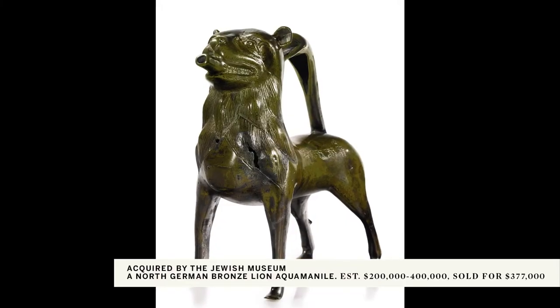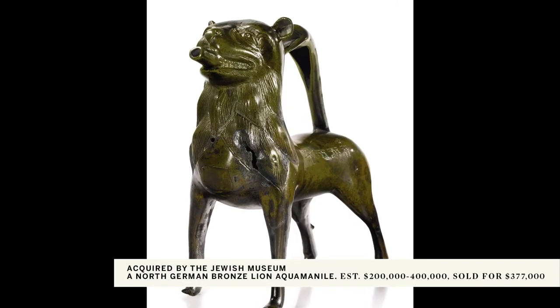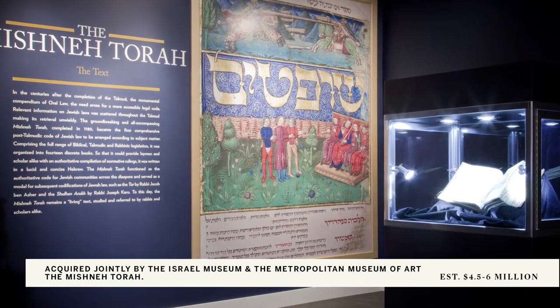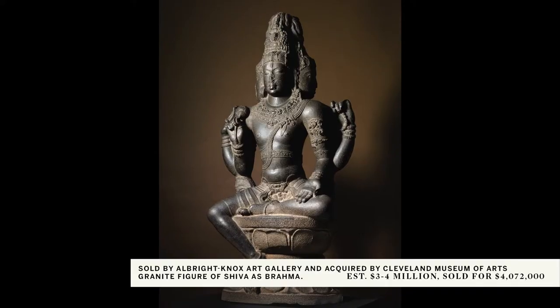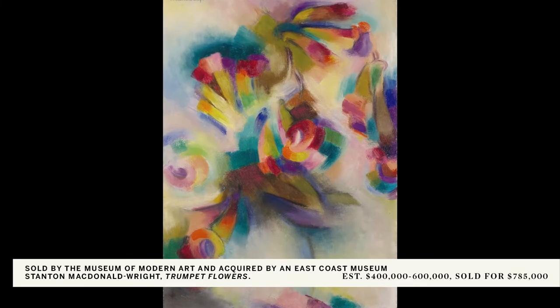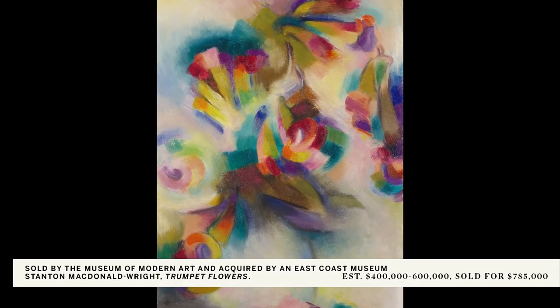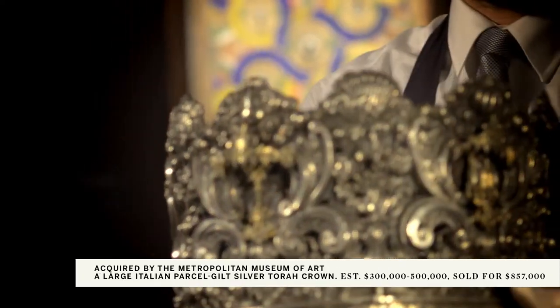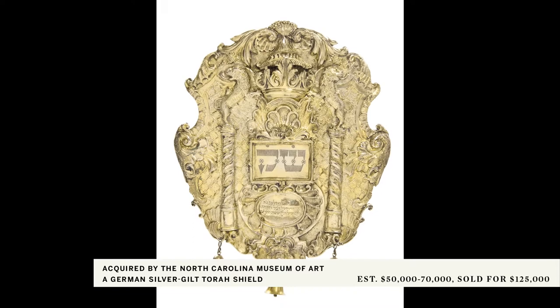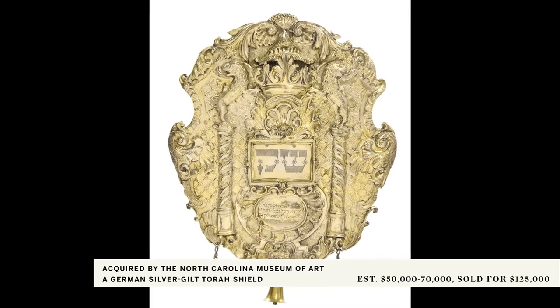One of the most rewarding services that we provide to museums is helping to identify possible acquisitions or works that a museum may want to take on loan. For instance, we can look back at past sales and help a museum identify the location of a work they may want to borrow, or we can alert an institution ahead of time that a specific work is coming up for auction or may be available for private sale.